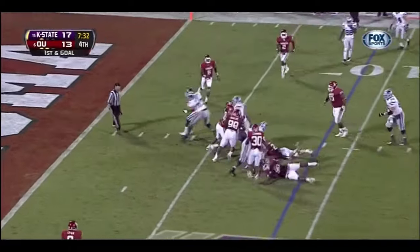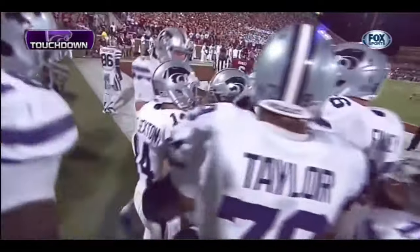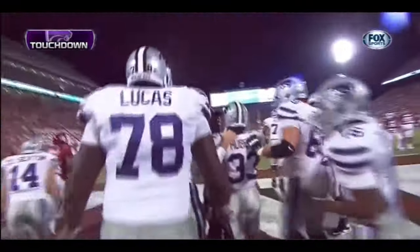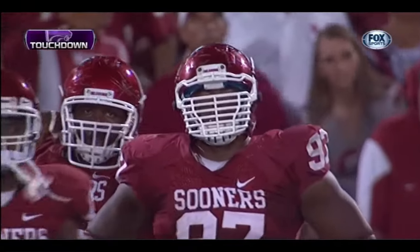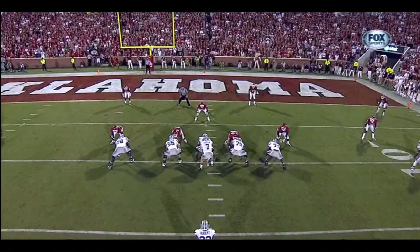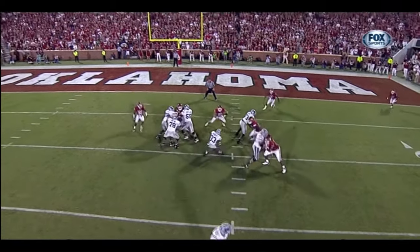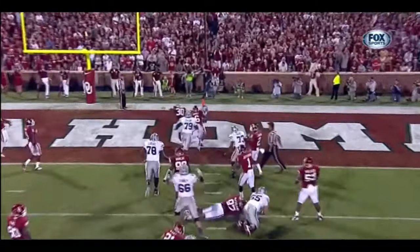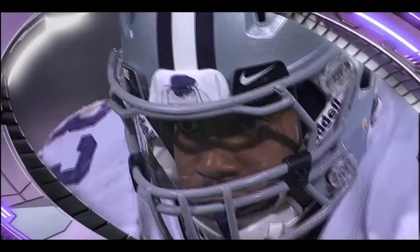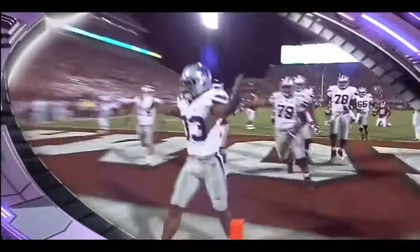Hubert, touchdown! Kansas State — 727 away from upsetting the 6th ranked team in the country on their home pitch. Watch Hubert again — 5-foot-7, 190 pounds or so. He gets caught in the morass there — Harris 30, they don't get a direct shot. Persistent, physical, and focused. 24-13 Kansas State.